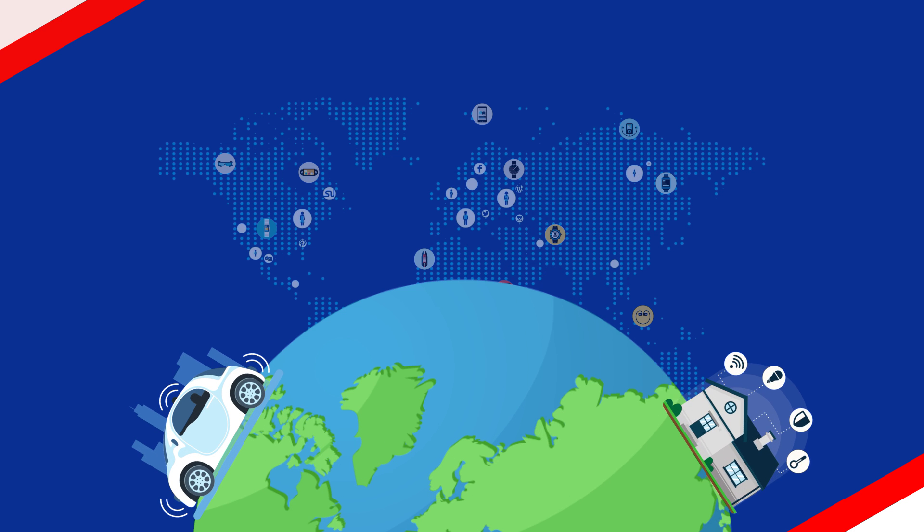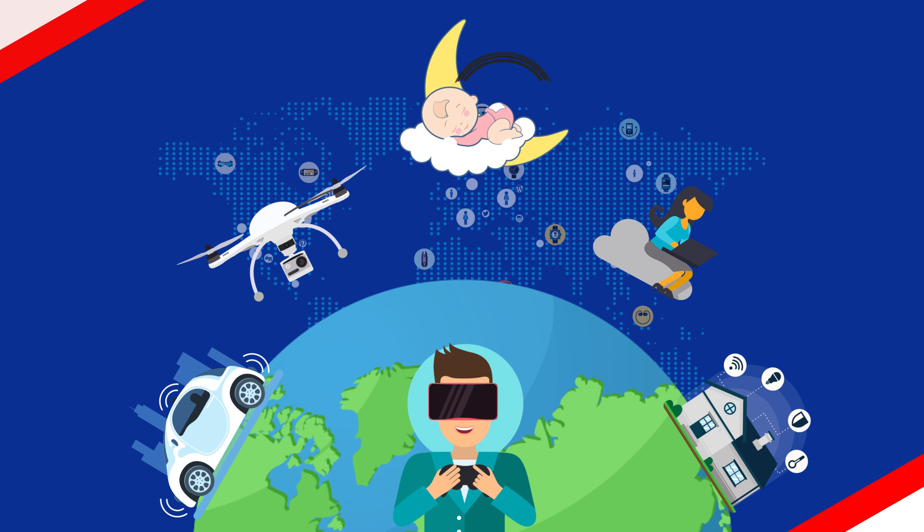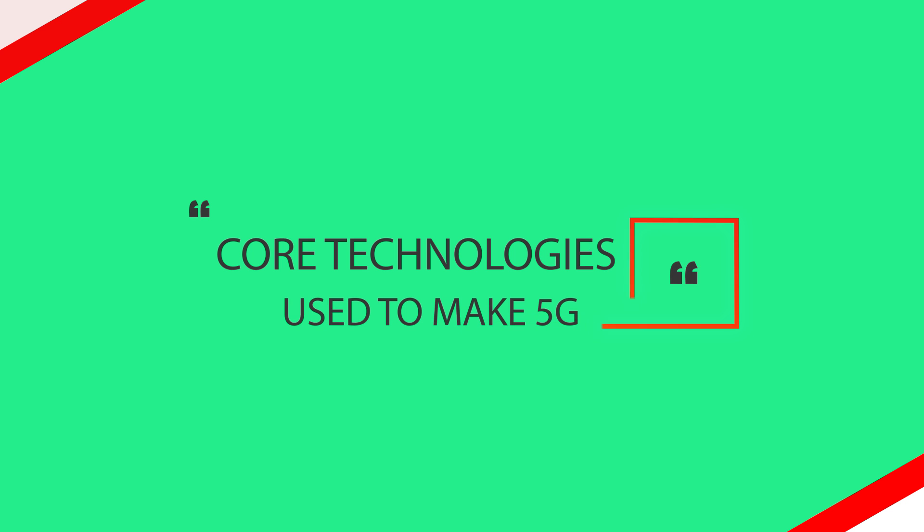The technology will be essential for self-driving cars, smart homes, unmanned aircrafts, consumer technologies like wearable virtual reality headsets, cloud computing, and even for baby diapers in the future. Today, let us find out some of the core technologies which are used to make 5G a reality.